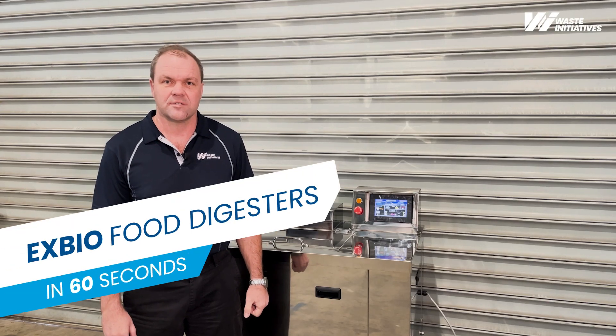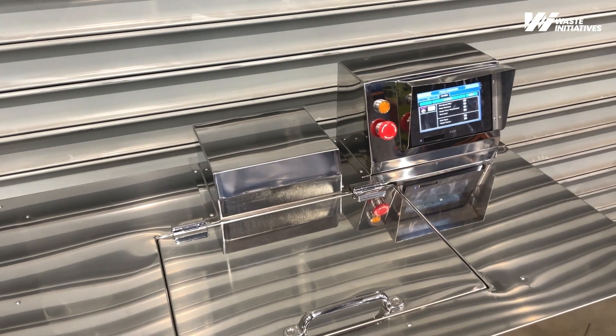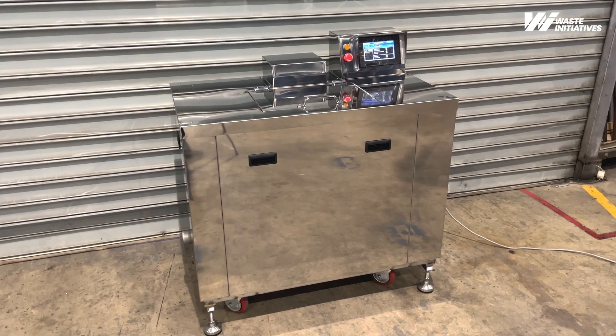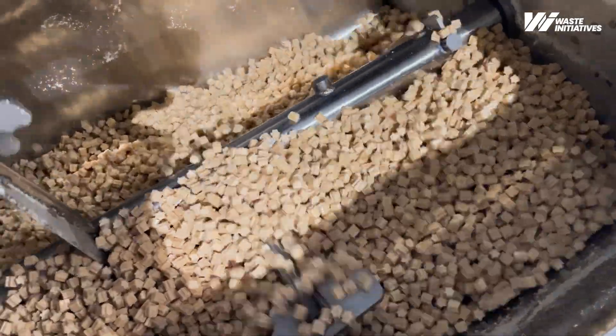Hello, I'm Tim from Waste Initiatives. I'm here to introduce you to our range of EX-Bio food digesters. These food digesters will take any processed food from a solid waste into a liquid waste within 24 hours. This unit we have here is the EX100, which has a 100 kilo capacity.